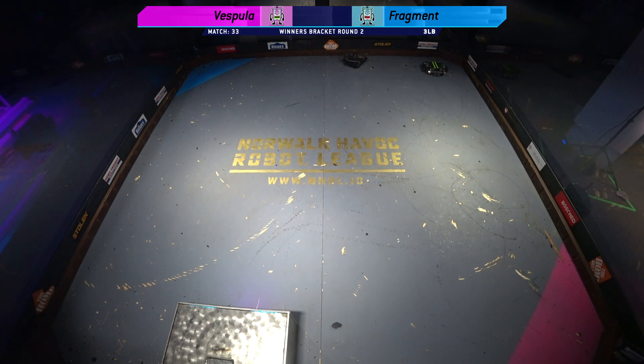Do we need to go to the judges? I feel like there's a pretty clear winner here. I am agreeing with you 100 percent — Fragment, clear winner on this. Fragment, Sam Pierce, hold your head high — that was fantastic, absolutely. We will see Vespula moving forward as well.